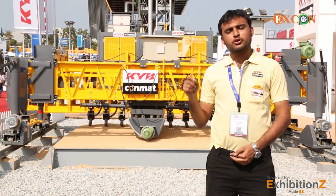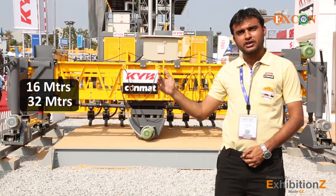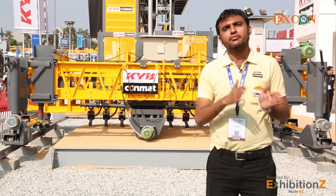The main benefit or USP of this machine is its versatility. The same machine can be extended up to 16 meters, and for heavy duty, up to 32 meters, for different projects. It can be used in canal, road, airports, and different applications.